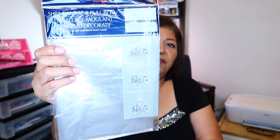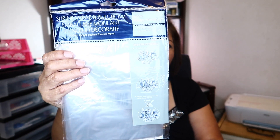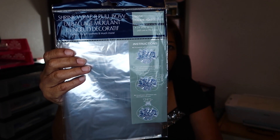Then I've been picking these up because they really come in handy — these are the shrink wrap and pull bow. These are great if you want to give gift baskets: you just wrap whatever you're going to wrap and then use a blow dryer and it shrinks to the basket or whatever box or gift you're giving. I picked two more of these up.